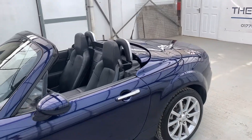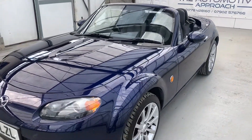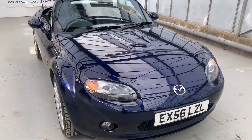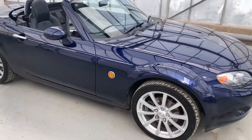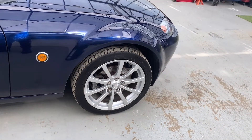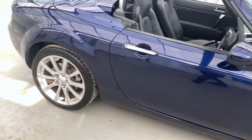It's the hard top convertible — so not a soft top, it's a hard top convertible. It's in stormy blue and it's in really good condition for the age. There are a couple of very small marks on it, but honestly it's been really well looked after. You can see from the alloys alone — no marks on them. We haven't refurbished them and they look really good. The tyres are all in good condition too.